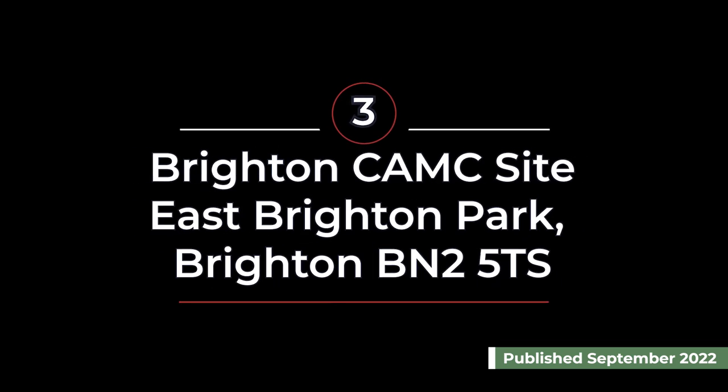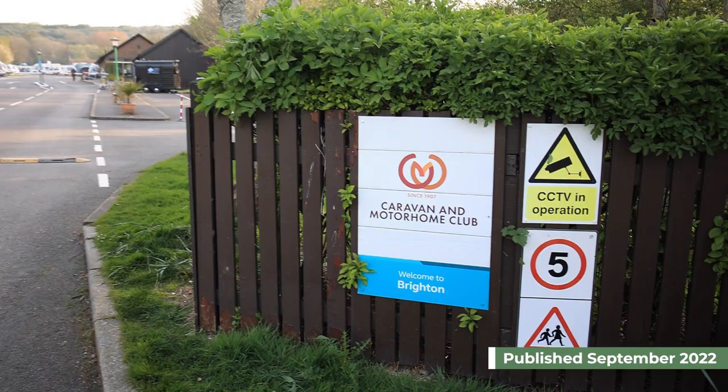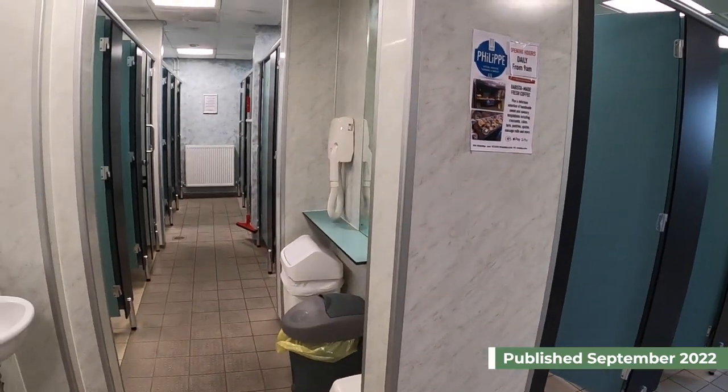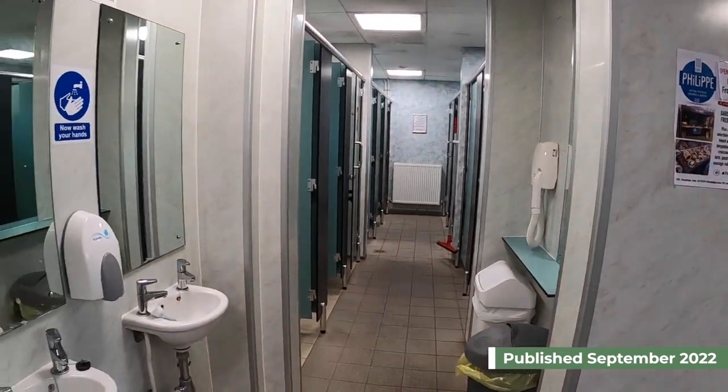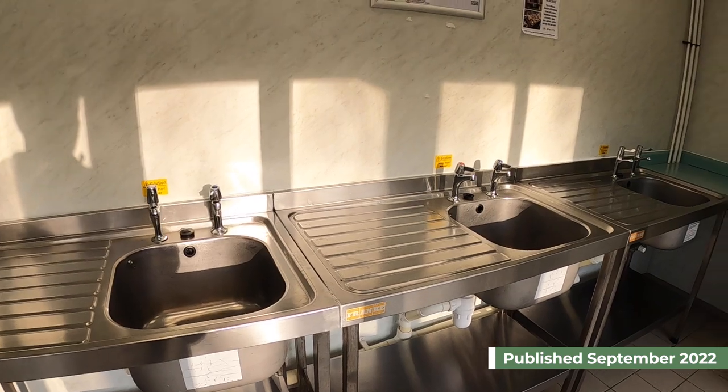At number three we have the Brighton Caravan and Motorhome Club site, which is in East Brighton Park. This is a typical Caravan and Motorhome Club site with the usual pitches, toilets and other amenities. While there is not much to do on site, there is plenty to do nearby.